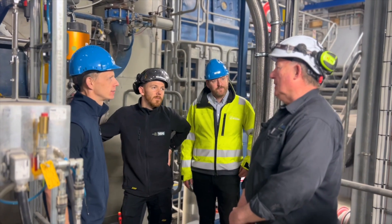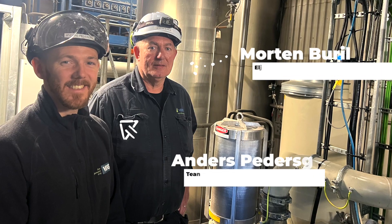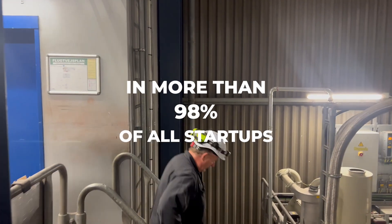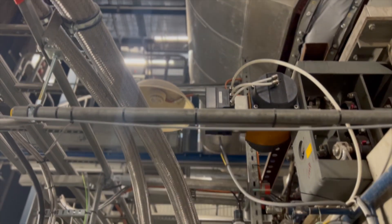At Vex in Köy, Denmark, the system has already proven its value. The burner has delivered smooth, reliable ignition in more than 98% of all startups — a major improvement over the previous system.